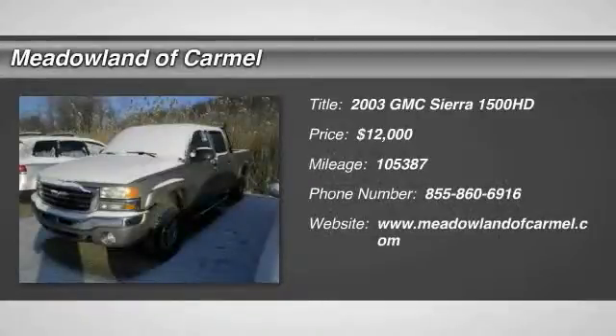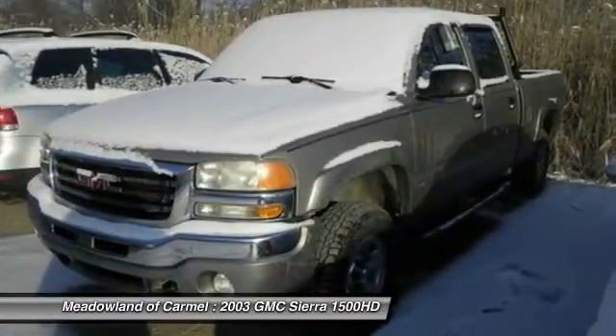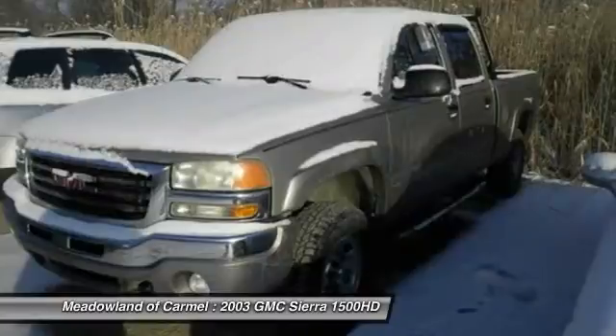The 2003 GMC Sierra 1500. The Sierra 1500 offers a five-star frontal and side crash test rating, and a combination of mechanics and aerodynamics that give it better conventional V8 fuel economy than any competitor.